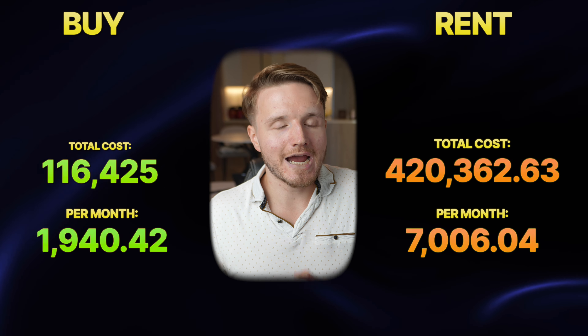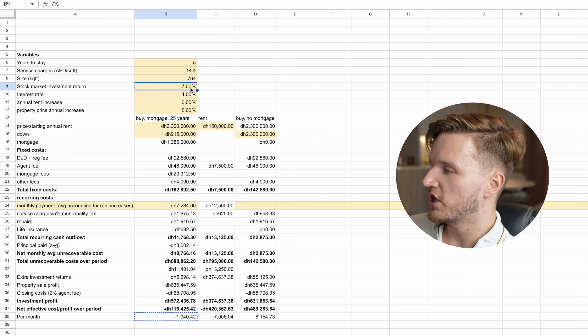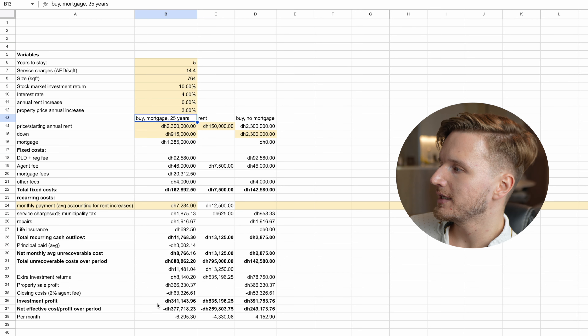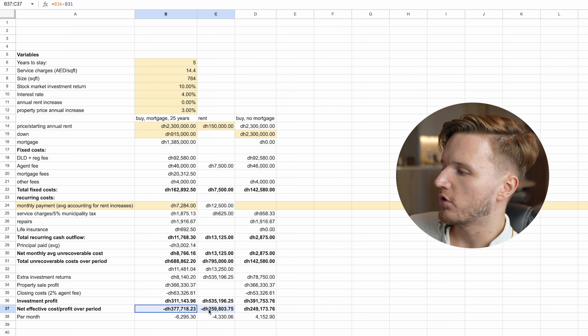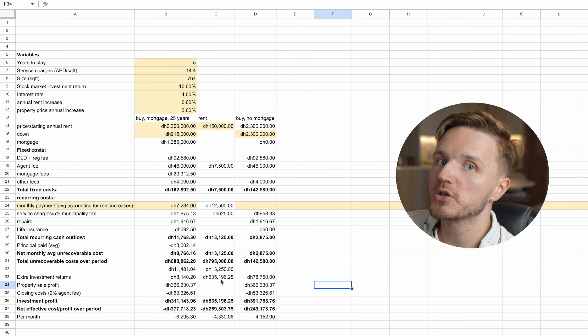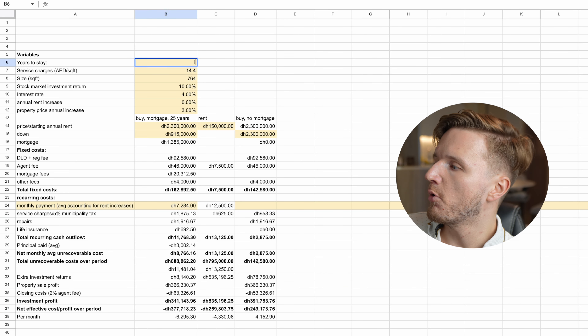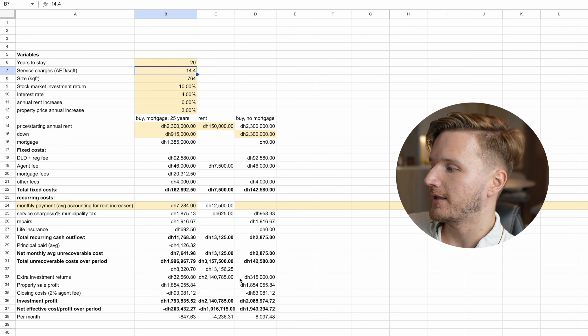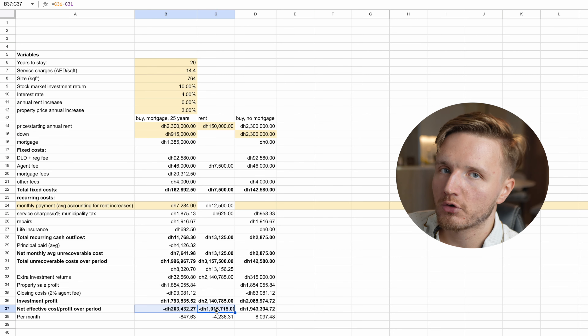These assumptions are obviously very difficult to make. If we change the stock market return to 10% and property price appreciation to only 1%, suddenly renting becomes much better. And the longer you stay — say 10 years instead of 5 — the more and more advantageous buying becomes, since you have more time to spread those upfront costs.